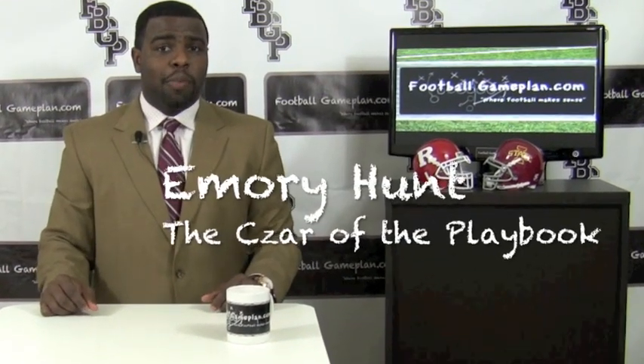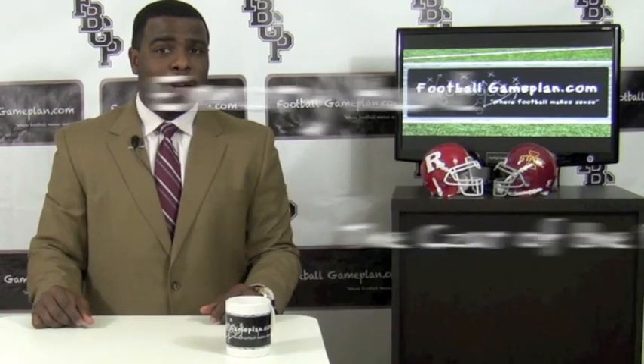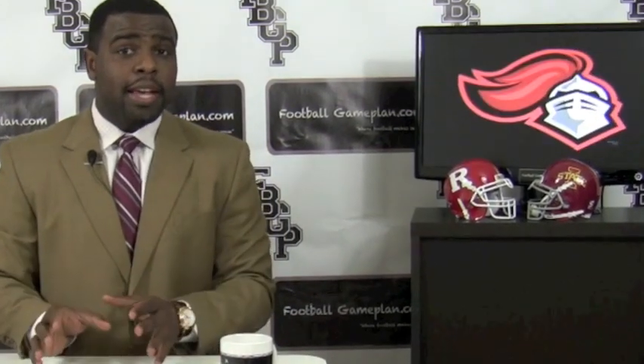Welcome to FootballGamePlan.com, where football makes sense. Inside Memory Hunters of the playbook, breaking down the Pinstripe Bowl between Rutgers and Iowa State. Let's take a look at the Scarlet Knights' keys to victory to see what they can do in order to win this bowl game.